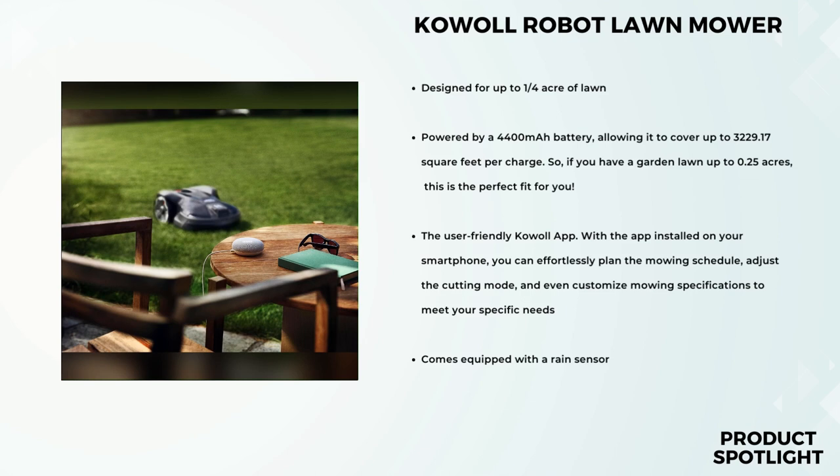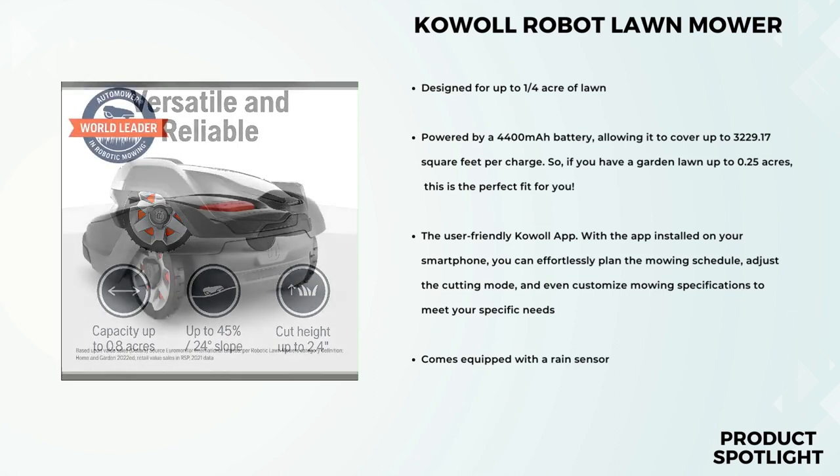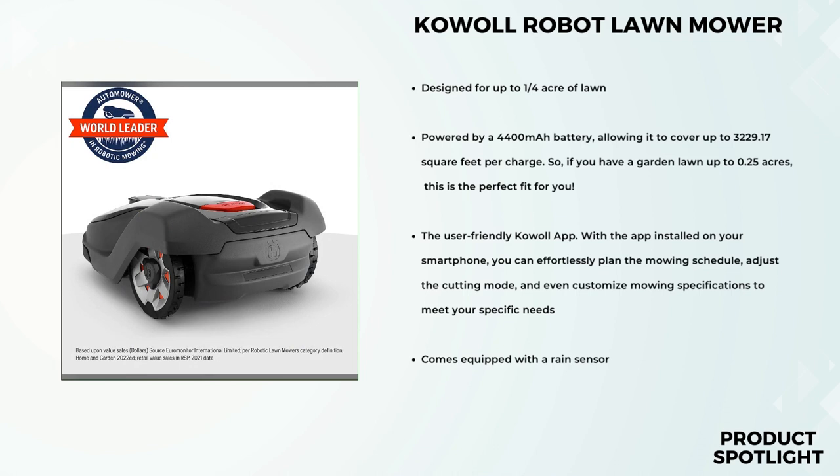Security is always a concern, especially for expensive outdoor equipment like this. Husqvarna has got you covered with theft protection features. The Automower 430X is equipped with GPS theft tracking, so you can keep track of its location at all times through the Automower Connect app. Additionally, it has a built-in alarm system and a PIN code lock, providing an extra layer of security. No matter what your lawn size or shape is, this mower can handle it all. It's weatherproof, so you can leave it outside rain or shine. Plus, it navigates through narrow passages and around objects without a hitch, and it can even handle slopes up to 45 degrees.